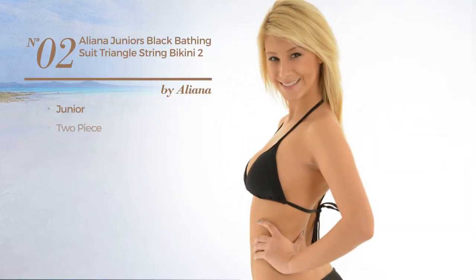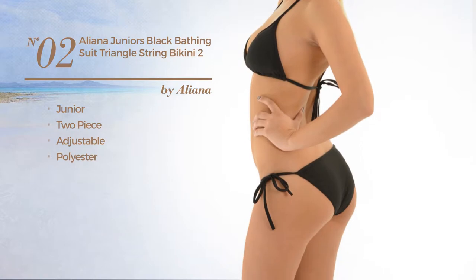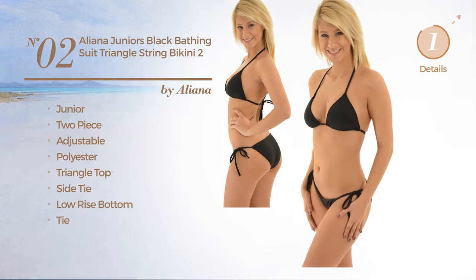Number 2. A Junior Two-Piece Suit Set, made of adjustable polyester. This suit set includes a triangle top, side tie, low rise bottom and tie. Available only in black color.